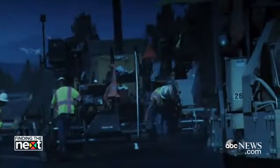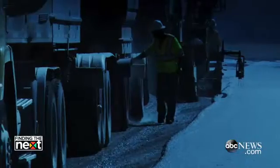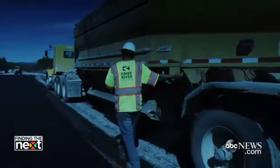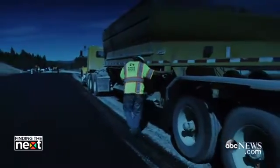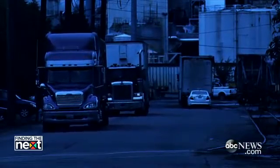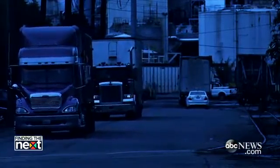Imagine being a road construction worker. It's 5:46 in the morning, your shift is almost over, and you're looking forward to going home to your family. You and four of your co-workers are standing in front of a truck — an 80,000-pound vehicle traveling 65-plus miles an hour.